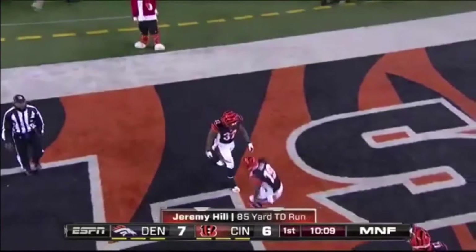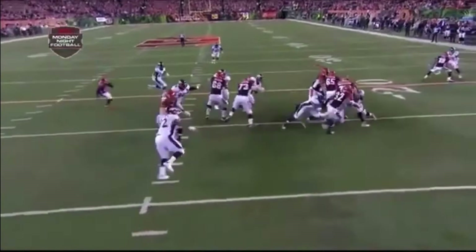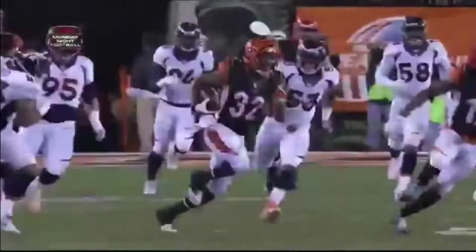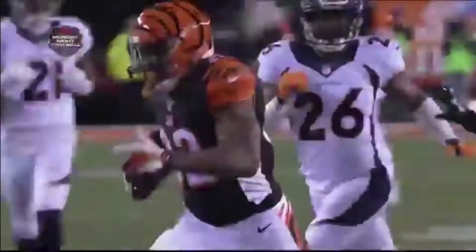Jeremy Hill shows his vision, speed, and strength on an 80-yard touchdown run. It's a counter play — you're gonna see left guard Clint Bolling and left tackle Andrew Whitworth pull. Good patience by Hill, missed tackle, and how about this finishing speed. Nice downfield block by Muhammad Sanu, and Jeremy Hill is closing in on 1,000 yards.